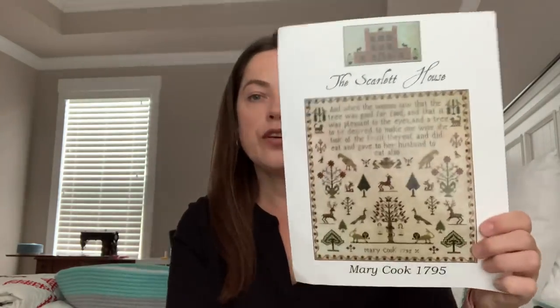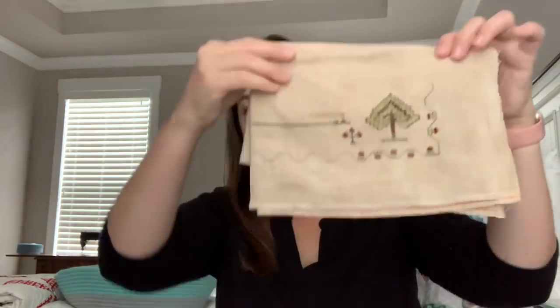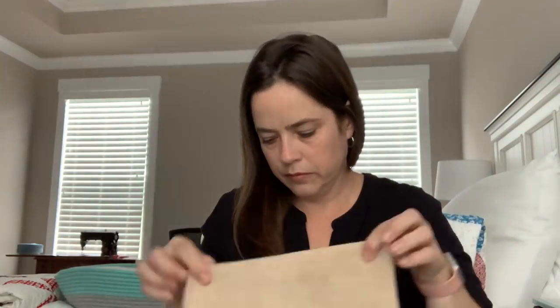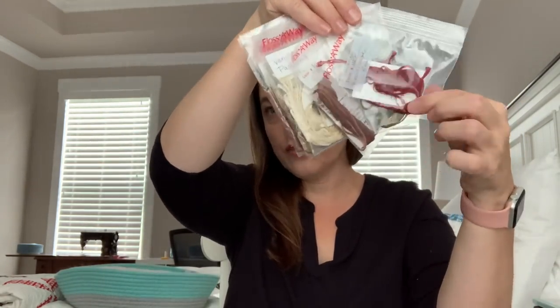Another one I decided to start — I forgot I had it kitted up with the silks and linen already. It is Mary Cook 1795 by The Scarlet House. Carol Saltbox Stitcher stitched this and got it framed, and I love the frame she chose. I have a little start on 40-count Vintage Pecan Butter linen using all the called-for silk threads. I just love that schoolhouse thread — so pretty.